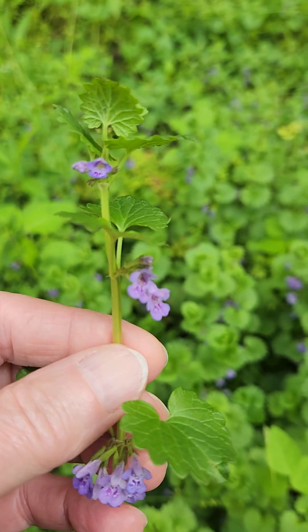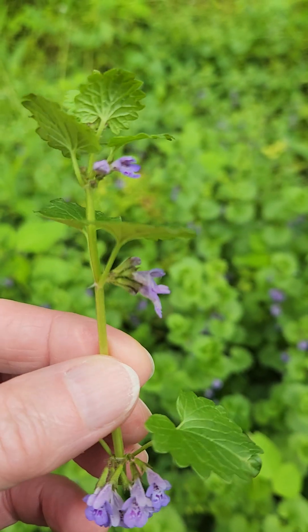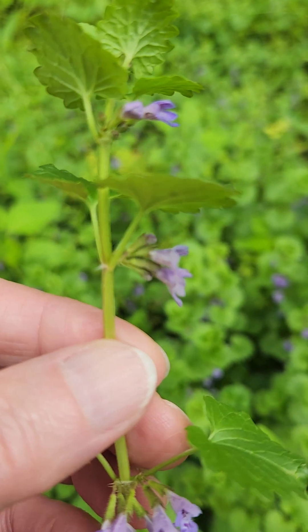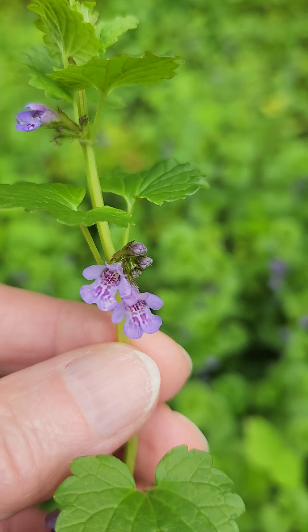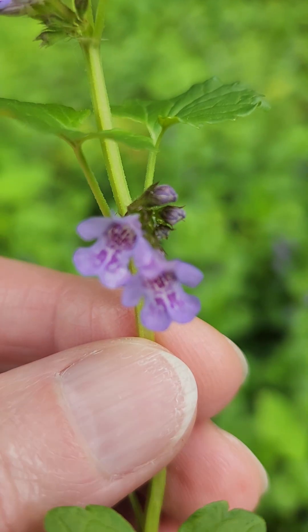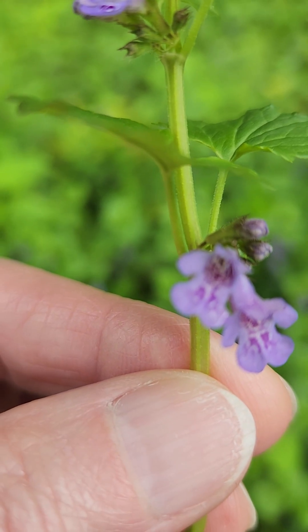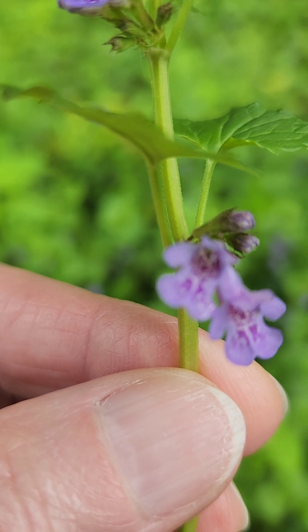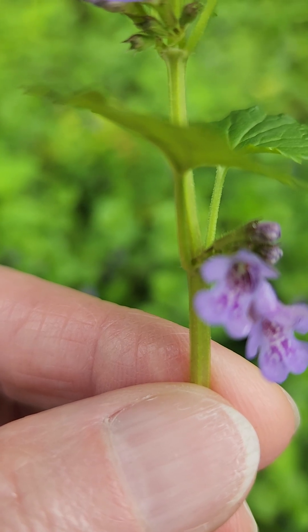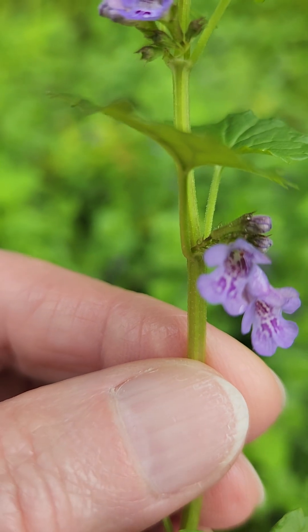This is an opposite-leaved, square-stemmed plant with tubular flowers that are bilaterally symmetrical. That's characteristic of a couple of families, but maybe not that combination, come to think of it. But it's a member of the mint family, and this is ground ivy.